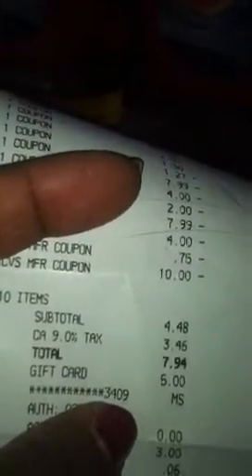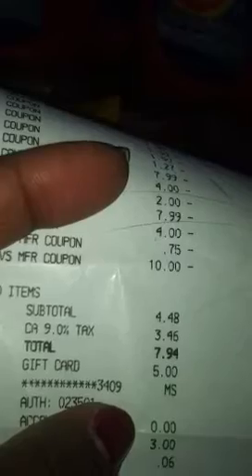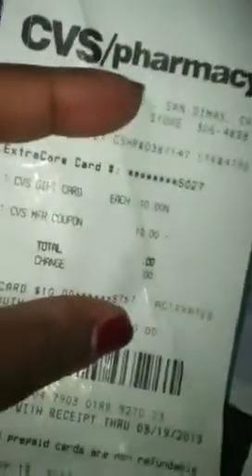My subtotal was $4.48, taxes were $3.46, and the total was $7.94. I gave her the $5 SwagBucks gift card for CVS and paid the balance of $2.94. I also earned a cash card which I redeemed in the next transaction.